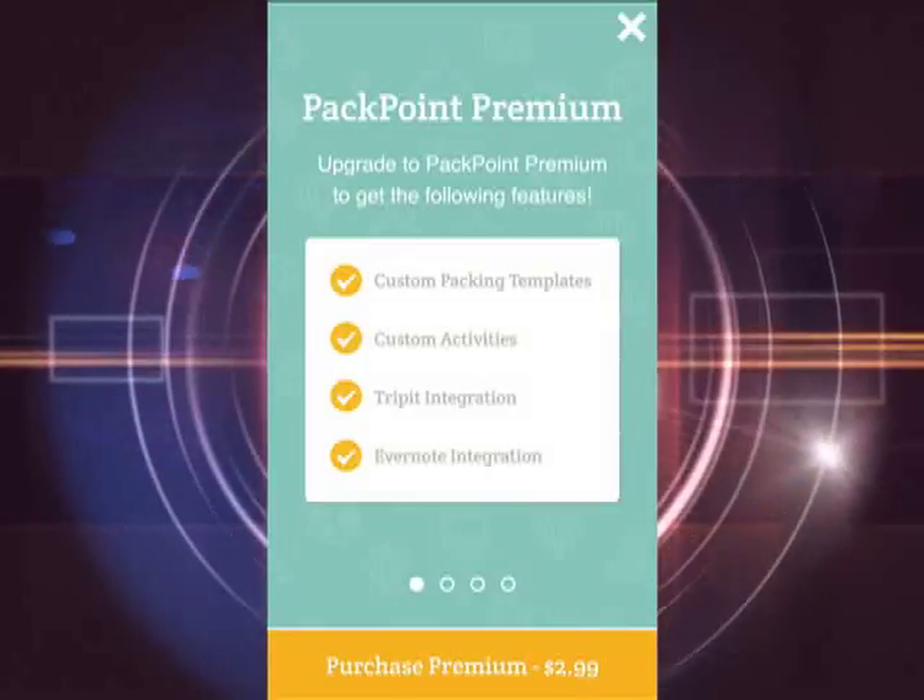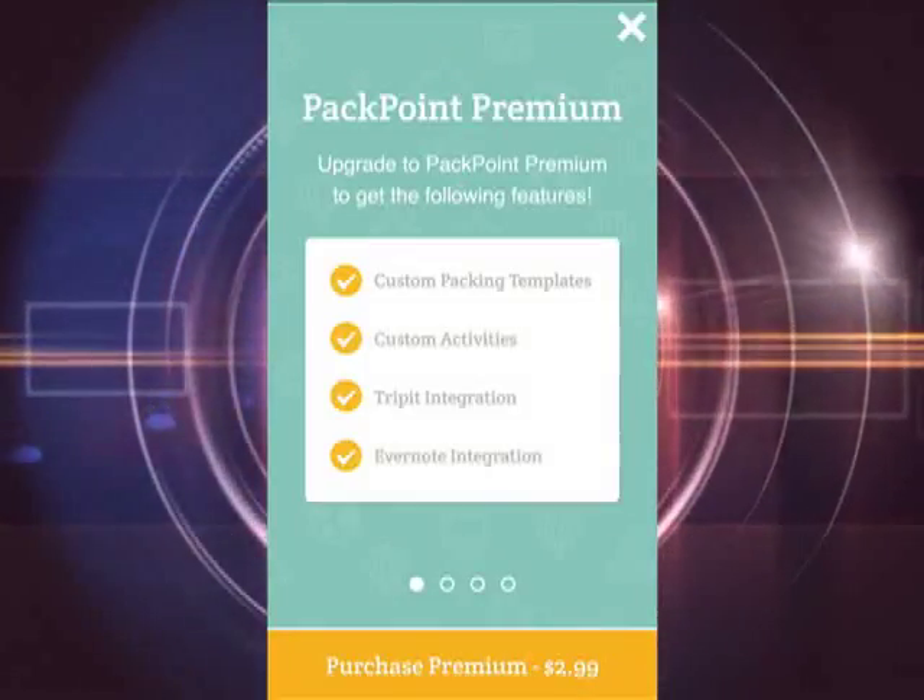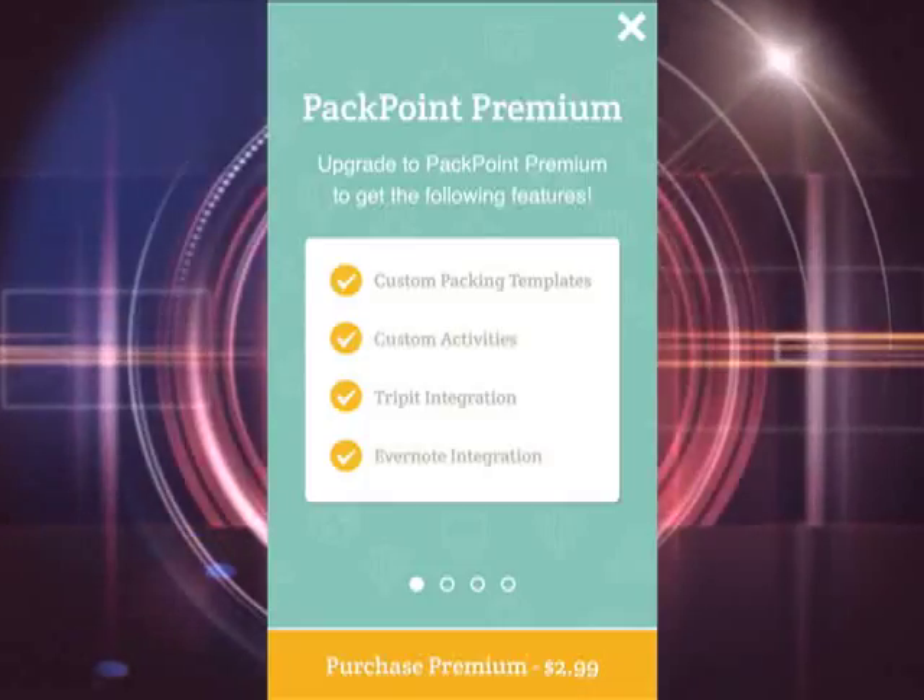You can also customize your packing activities and templates, but to do this you will need to upgrade to Packpoint Premium.